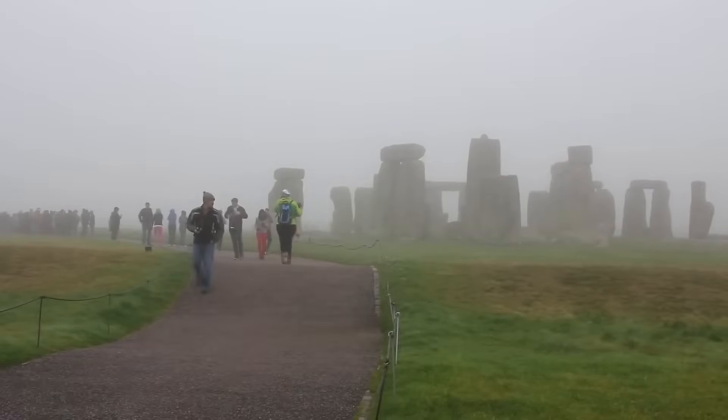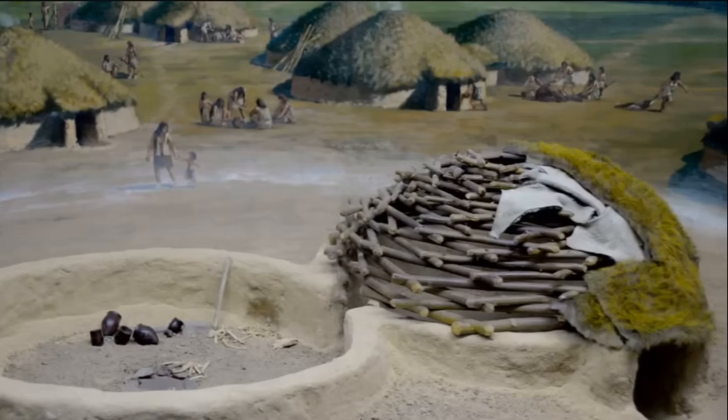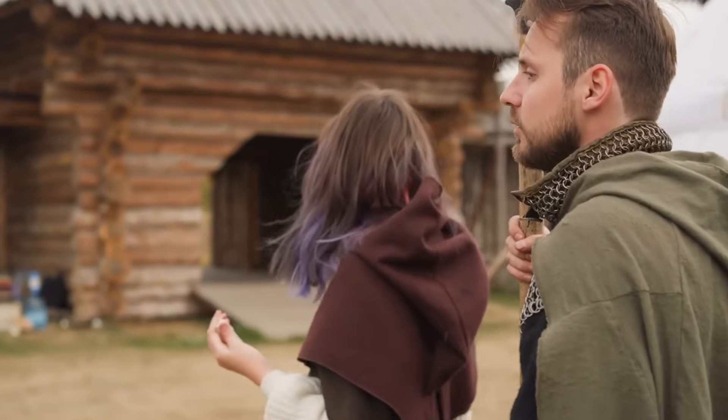While stone signified permanence and immortality, the Durrington Walls settlement near Woodhenge provides additional context. Evidence suggests it was a hub of human activity and possibly home to seasonal feasting events.